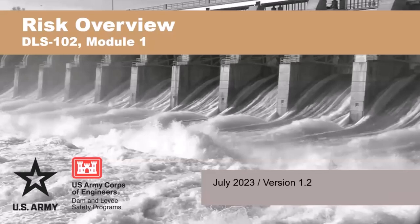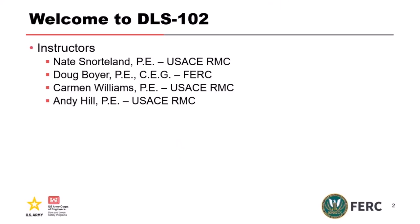I'm going to give a quick introduction, handle logistics, and then we'll get started. My name is Nate Snowlin. I'm the Director of the Risk Management Center for the Corps of Engineers. Behind me is Doug Boyer, the Branch Chief for the Federal Energy Regulatory Commission; Tom Williams, Geotechnical Engineering Program Manager for the Risk Management Center; and Andy Hill, Chief of the Geotechnical Branch for the Western Division of the Risk Management Center.